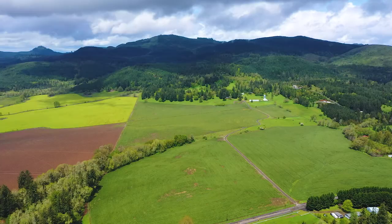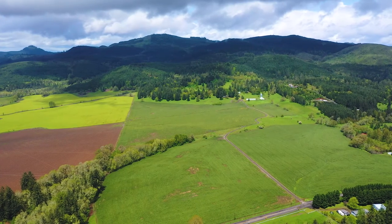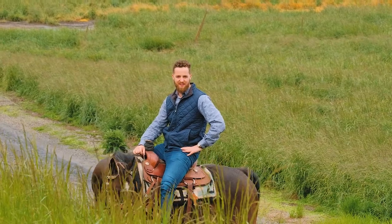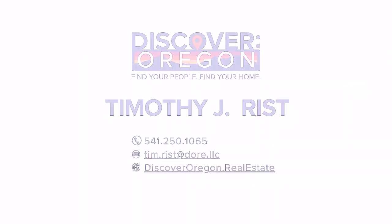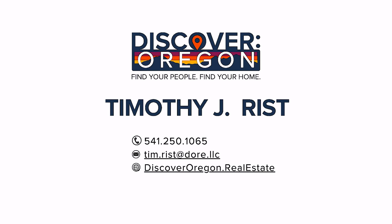Thank you guys so much for joining us today for a tour of the DeVilde Ranch. Maybe it could be your ranch soon — we look forward to having you out here in person. Tim Rist, Discover Oregon Real Estate. Find your people. Find your home.